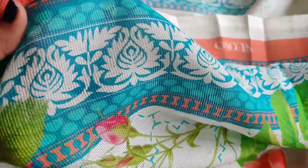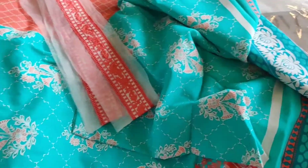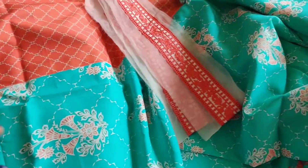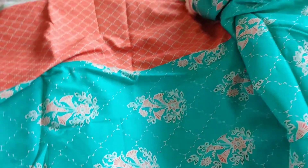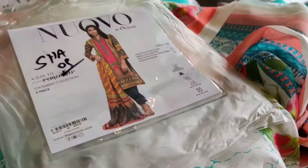A Dobbinet dupatta is almost like a lawn dupatta — it's not actually net. This is the shirt, and the shirt has a peach and blue combination with embroidered lace. So I've opened these three to four designs of Novo, which is now ready to ship on our website. Have a look at valboutique.com.